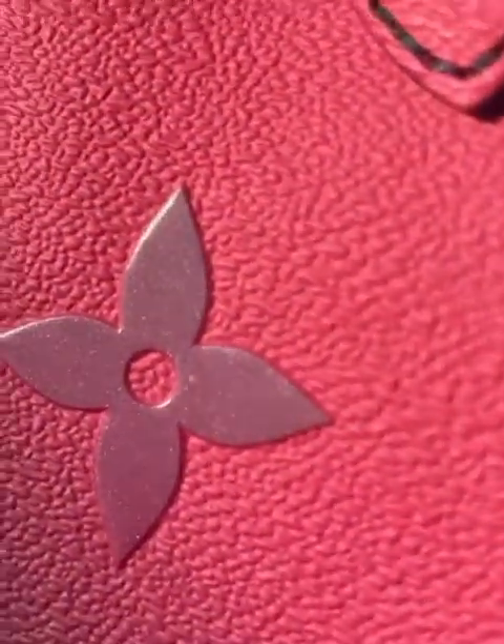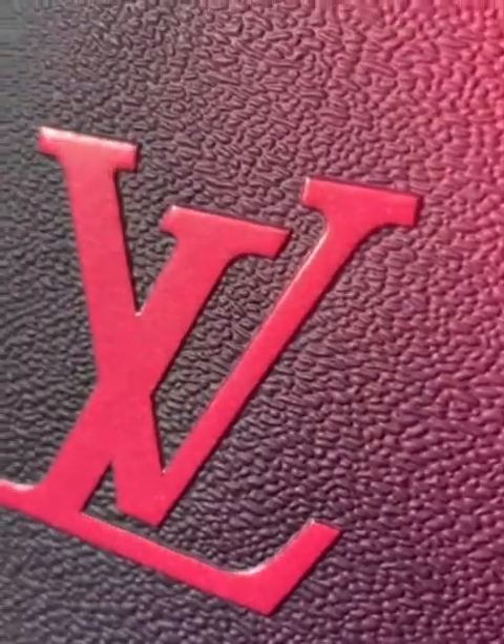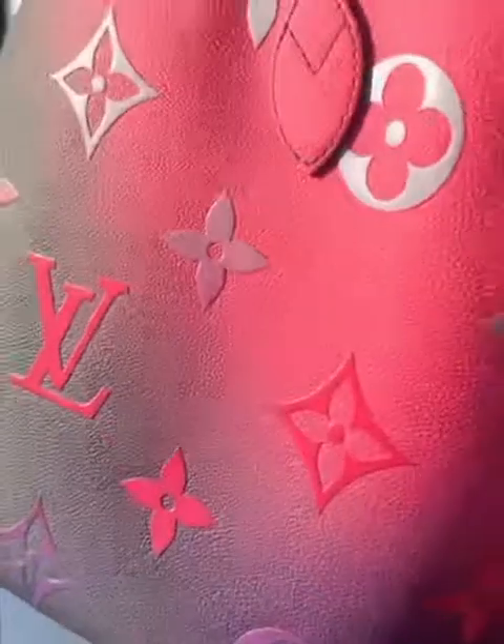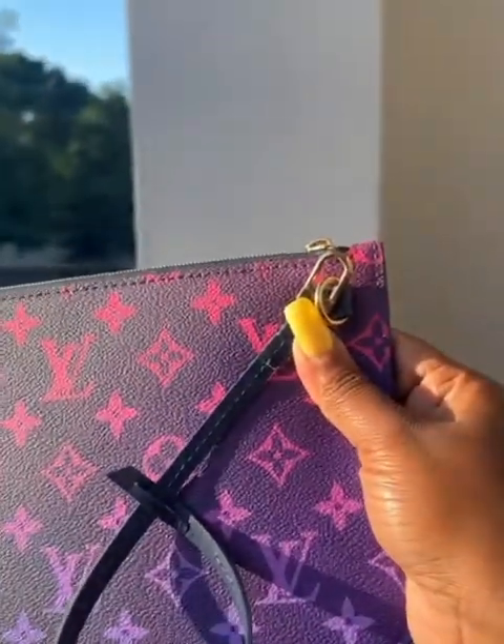I don't know if you can see, but the LV logo is iridescent all over the bag — it's the iridescent marking on the logo that makes it special. I want to give everyone a better look at this Neverfull MM in Midnight Fuchsia, so I'm going to take her outside. The iridescent effect is only on the front of the bag. It's like a hot pink — I guess that's the midnight purple or midnight fuchsia — and this is how the bag looks in the sunlight.